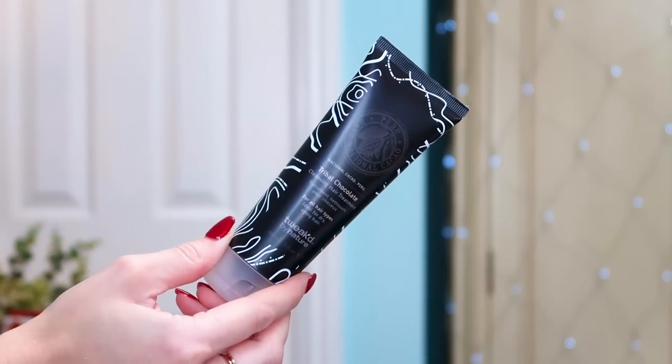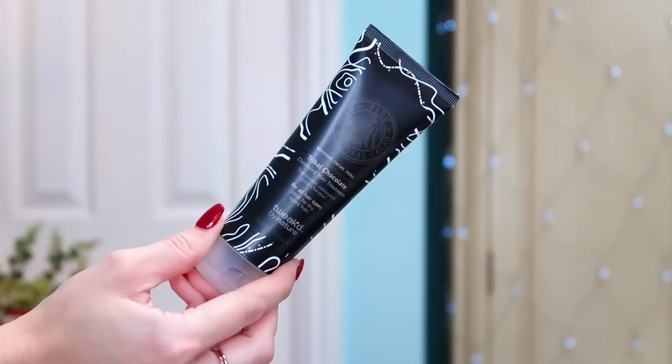Next up we've got the Tweaked by Nature Tribal Chocolate Cleansing Hair Treatment — it actually has chocolate in it! It smells amazing. It's for all hair types and ideal for dry, aging hair. It's a hair treatment you use after washing: apply to dry hair, leave on for three or four minutes, then wash off. You're supposed to use it once or twice a week. It smells beautiful, has natural cocoa in it, and it's made in Peru. This is another full size — a really lovely pamper product to help restore hair.